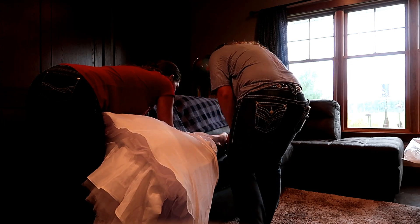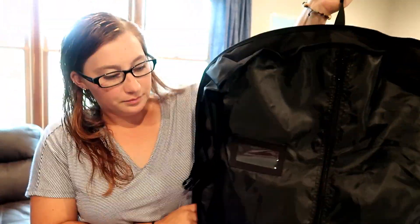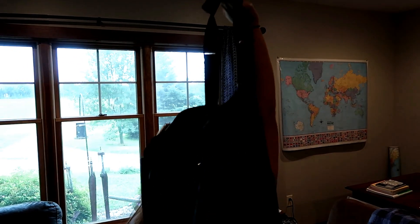Okay, the groom is here, we gotta do something quick! We were able to fold the train up nicely and the bag is deep enough that it's not actually smashing the dress. Probably a week before the wedding I'll take it out and let it just hang and fluff up. The bag is nice, it keeps it well protected, and there's a really nice handle you can hold as you're walking into the church.